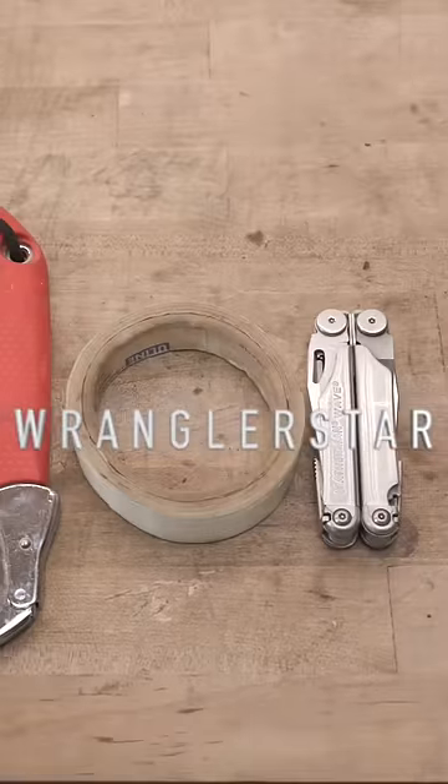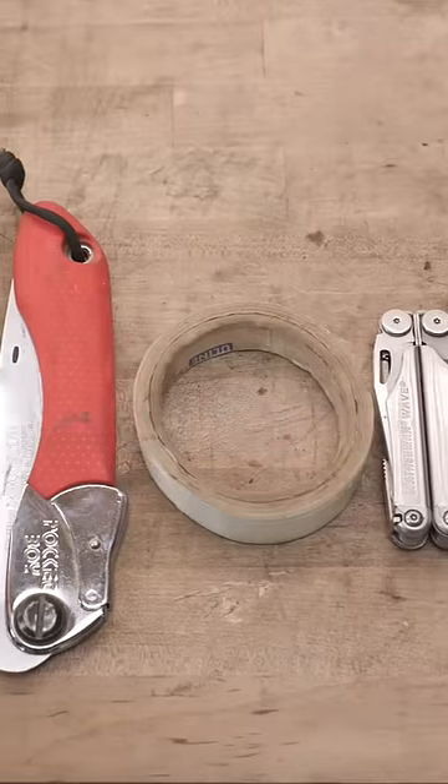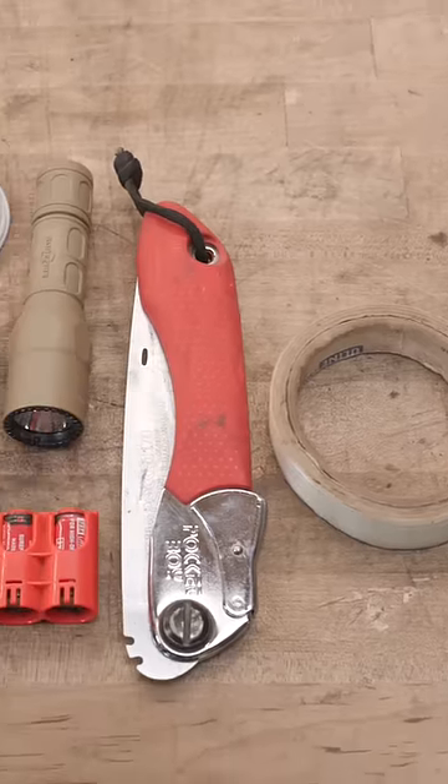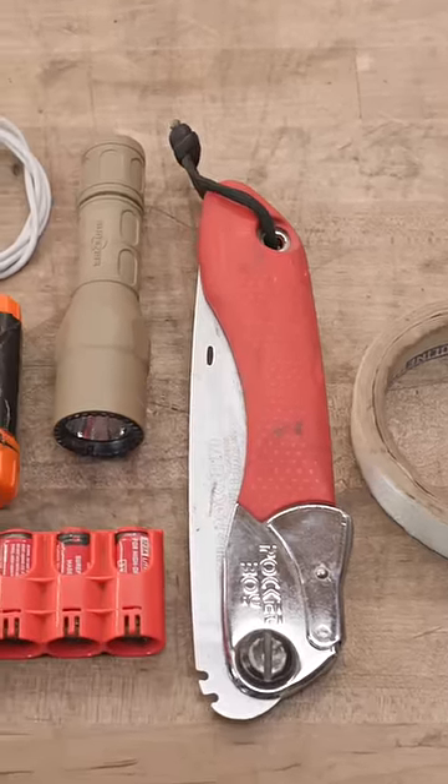The 60-second survival kit for 2022. Leatherman Wave. Packing tape reinforced with fiberglass, used by hot shots to secure almost anything. A Silky Pocket Boy saw.